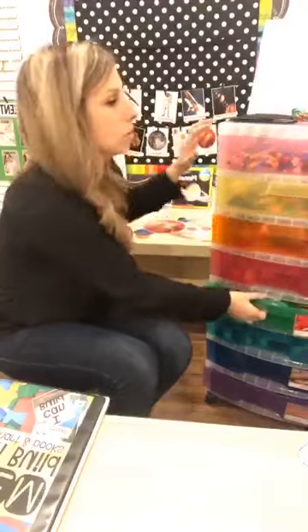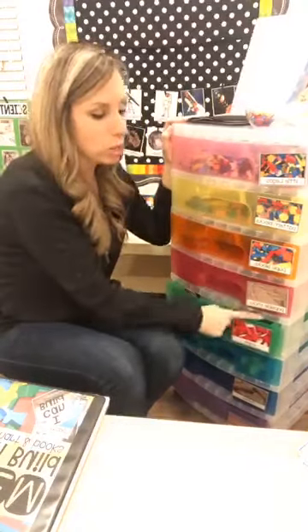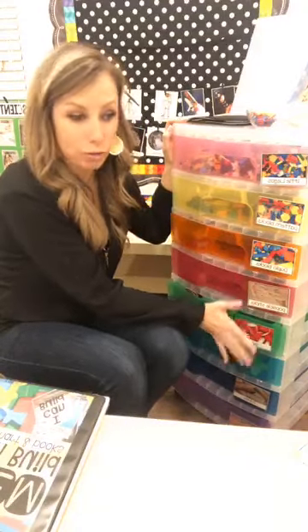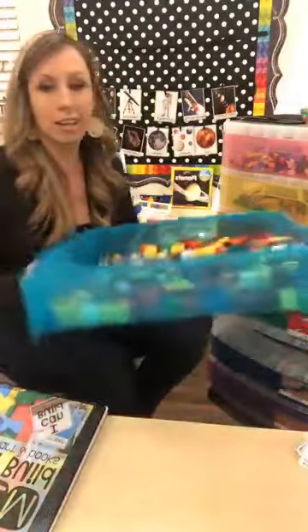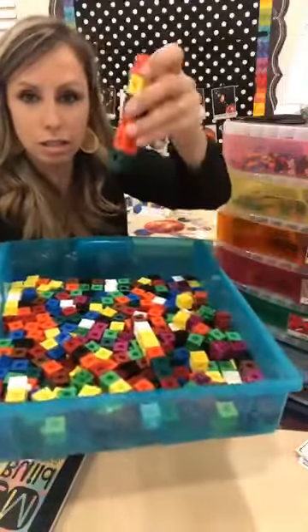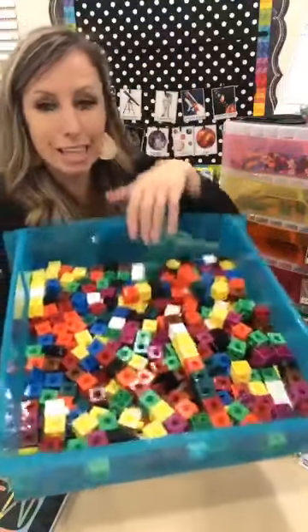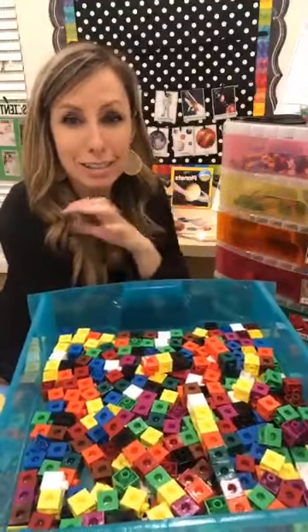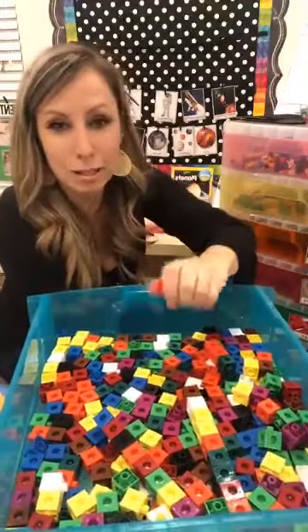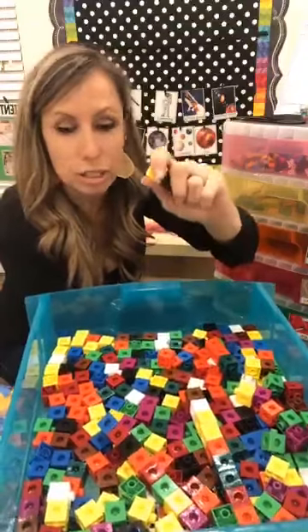All of the labels — which are real photos — are in my TPT store as a freebie. I recently added a cube block label. I think these blocks are kind of frustrating for kiddos until the second half of the year, especially my three-year-olds, so I just put them out later.